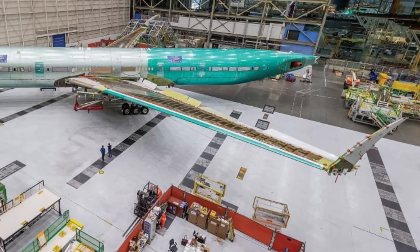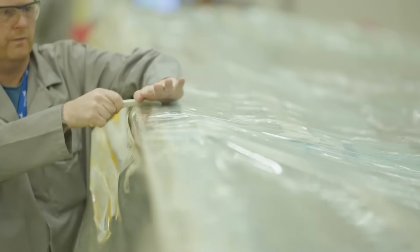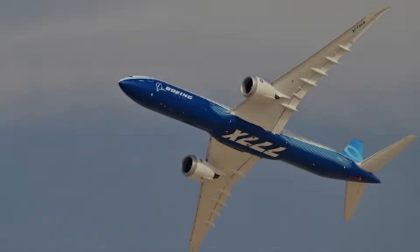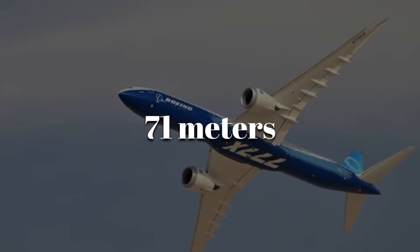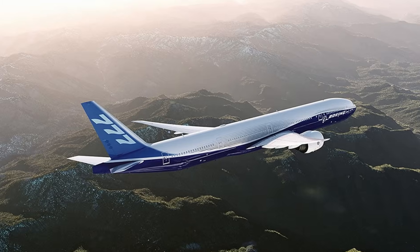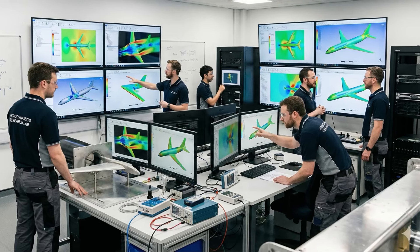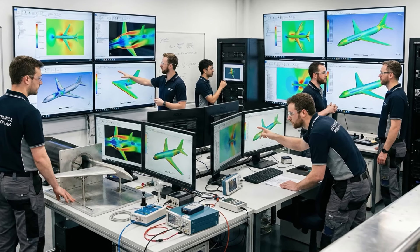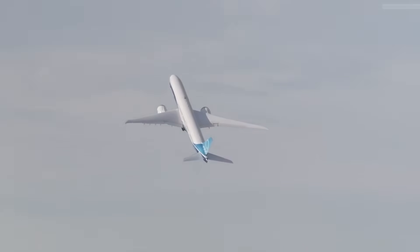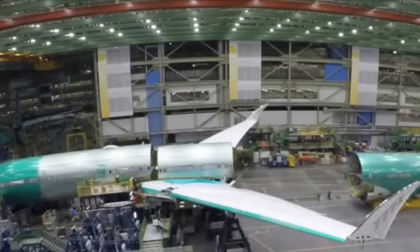The 777X wing doesn't stand out because it is large — it's because of how it uses that size. With a span exceeding 71 meters, it has the highest aspect ratio of any Boeing commercial aircraft. A long, slender wing reduces induced drag and increases aerodynamic efficiency during cruise. Compared with the 777-300ER, the new wing has a more pronounced taper and a smoother curvature along the leading edge. Engineers used thousands of computational fluid dynamics simulations to shape the final geometry and optimize sweep and camber for fuel-efficient flight at high altitude. The result is a wing designed to lift a heavy widebody across long distances while burning less fuel per passenger.